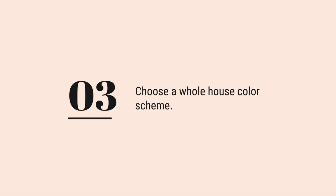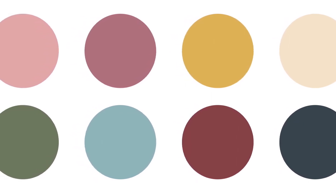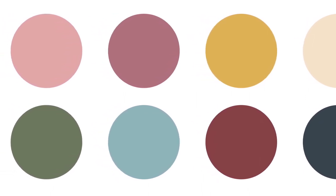Step three is to choose a whole house color scheme. Choosing a color scheme for your entire home is an important step in creating a cohesive design. Consider the colors that you're naturally drawn to and think about how you can incorporate them into each room. You may want to choose a neutral base color and then add pops of color on top of that, or you can have more saturated color throughout your home. Just keep in mind that your overall color palette should have similar undertones — like bright and clear colors paired together, or more grayed out and softer colors together.